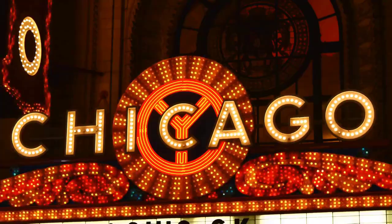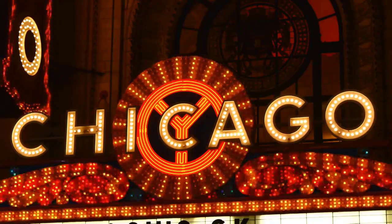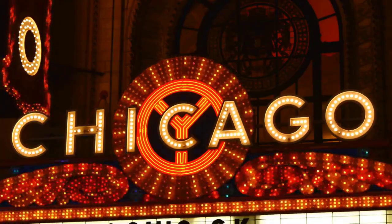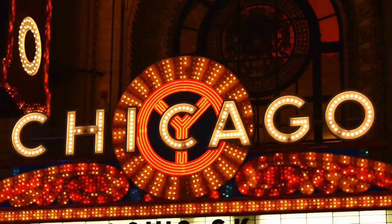Hey everyone, welcome back to my vlog. Today we are in one of the most vibrant and culturally rich cities in the United States — Chicago. In this video, I'll be taking you on a tour of the best places to visit in Chicago. Let's get started.